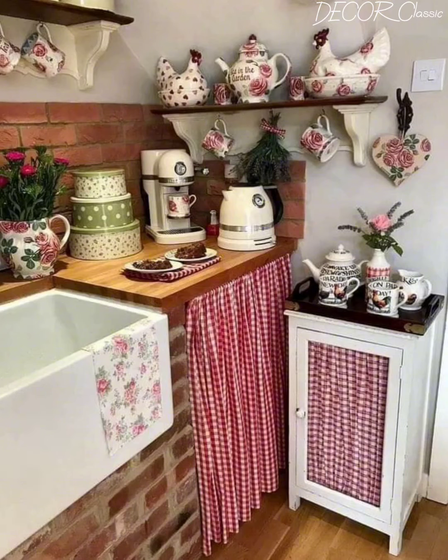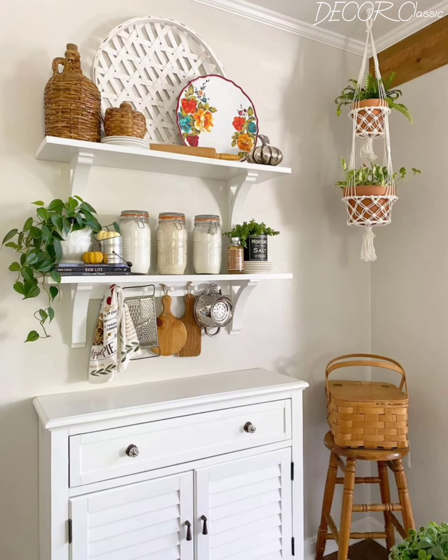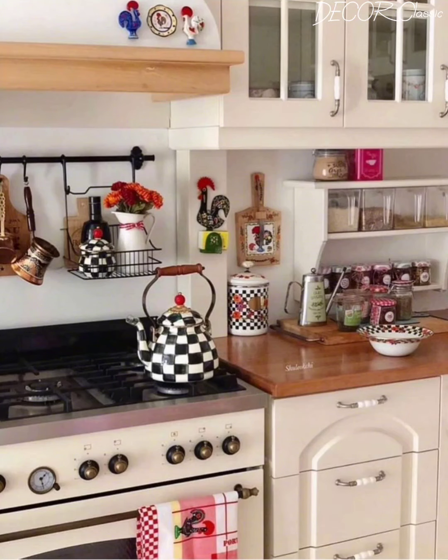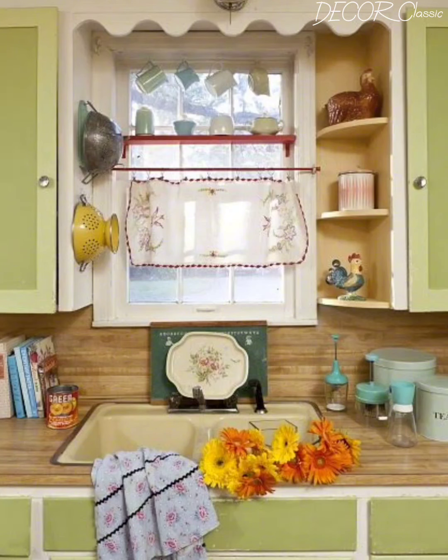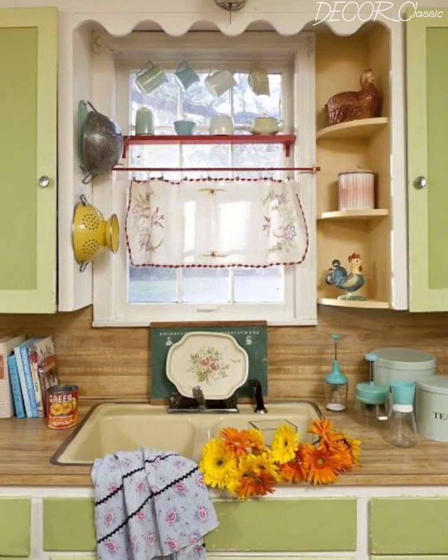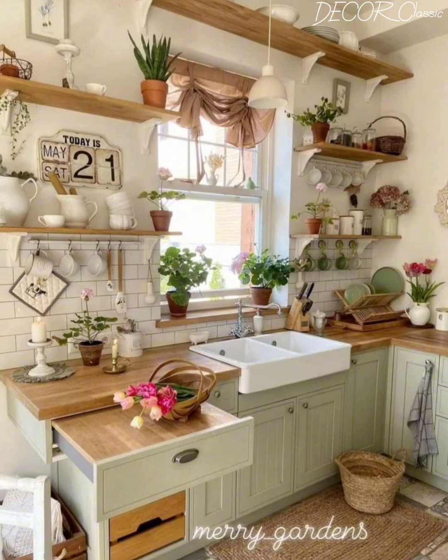Spring is a wonderful time to refresh your kitchen with the whimsical charm and natural beauty of cottage-inspired decor. By embracing light and airy colors, bringing the outdoors in, adding vintage charm, creating functional storage solutions and getting creative with DIY projects and crafts, you can transform your kitchen into a beautiful and inviting space that celebrates the joy of the season. We hope this video has inspired you to infuse your cooking space with freshness, charm and a touch of springtime magic.